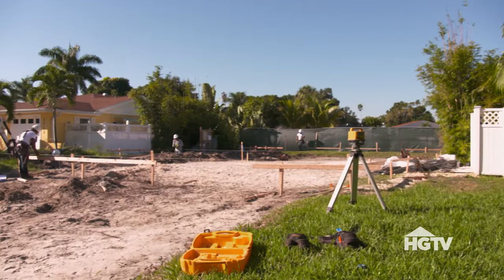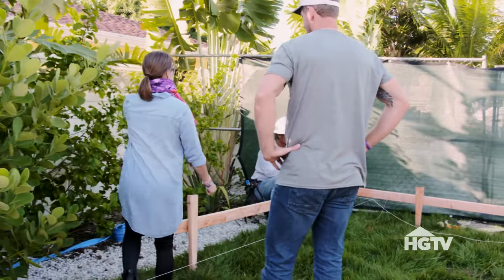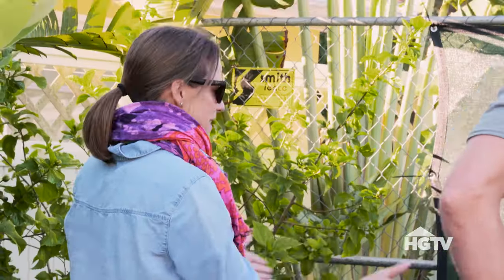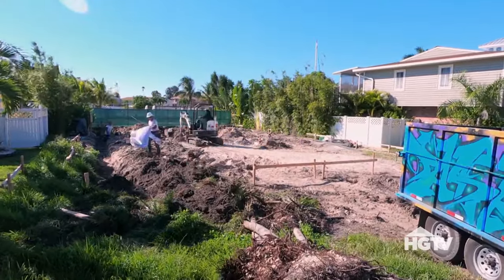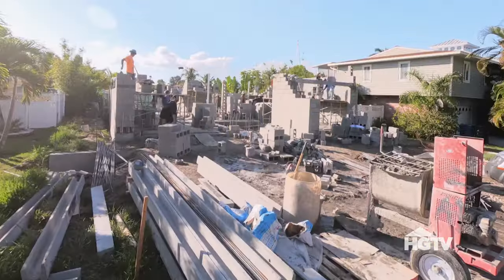This is a unique build for us because we usually build on empty land — this one had an old house on it. Julia is going to be a huge help because she knows where all the underground plumbing and electrical is for this pool system. After we got the footers dug, we laid plumbing and electric, got the slab poured, and now we're going vertical.